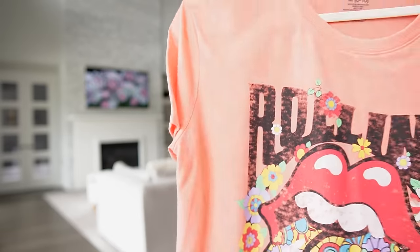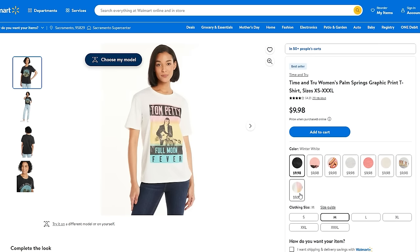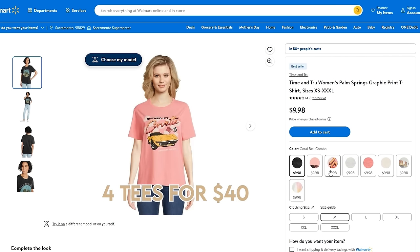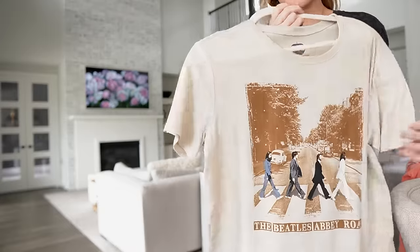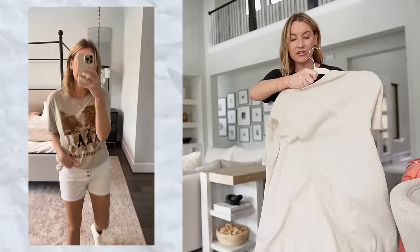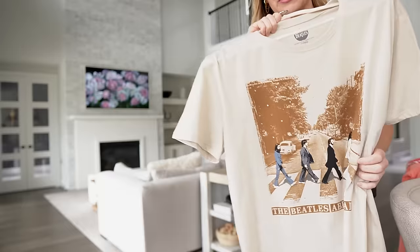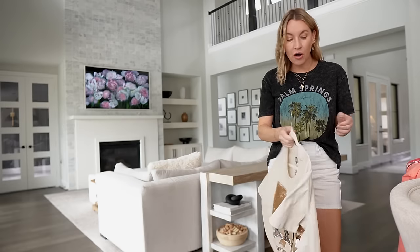I also got the Coca-Cola one, which is so cute. I basically got four graphic tees for 40 bucks instead of one graphic tee for 40 bucks. And look at this Beatles one — this one is my favorite. I love the little rhinestones on it; there are really pretty little rhinestones. This one is more neutral and looks more expensive than it is. It looks like something you'd get at Revolve, but it's under 10 bucks at Walmart.